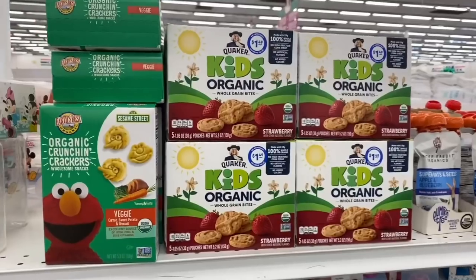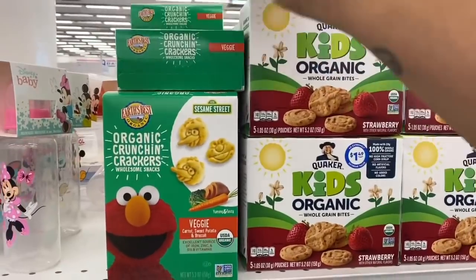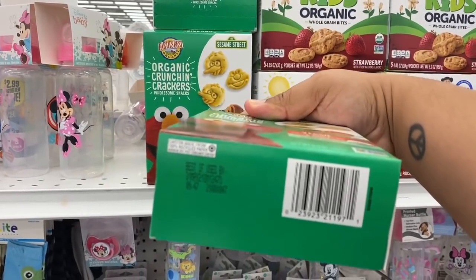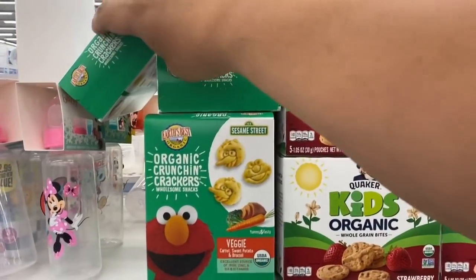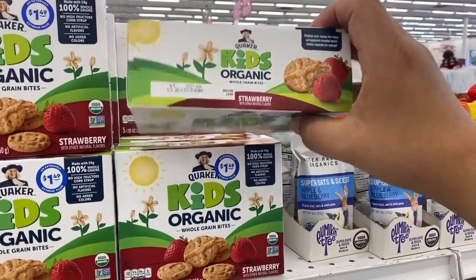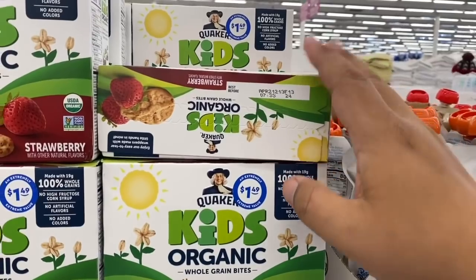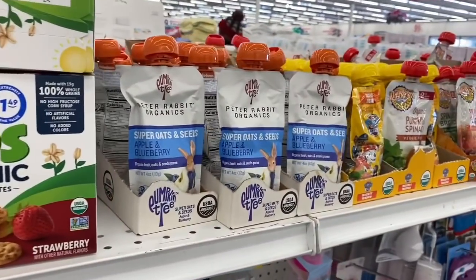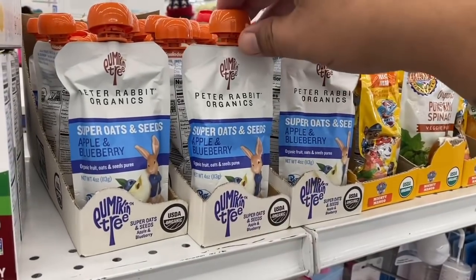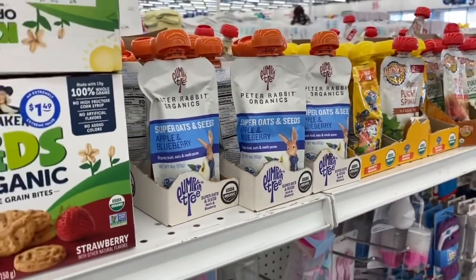Over here in the kids' section they have veggie organic little treats — these are good until May 31st of 2021. And they have Quaker treats again. I'm looking for specific items for the Easter basket and I don't want to just load them up with candy. They also have Peter Rabbit Organics Super Oats and Seeds — this looks really healthy so I may grab a couple.